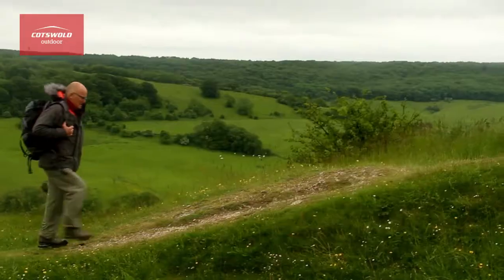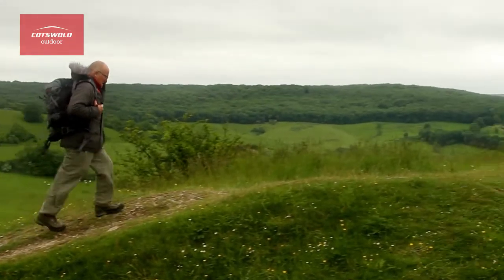Hi, this is Barry from the South Cerny shop. I'm wearing the North Face Nanavik jacket. This is an insulated jacket designed for cold conditions.